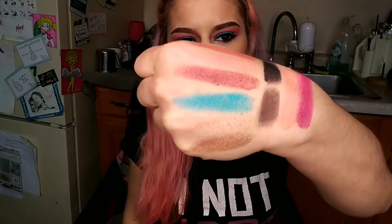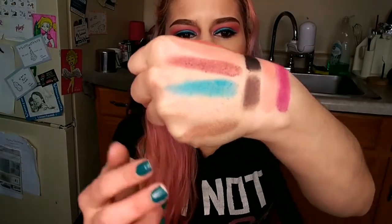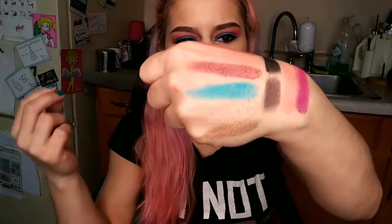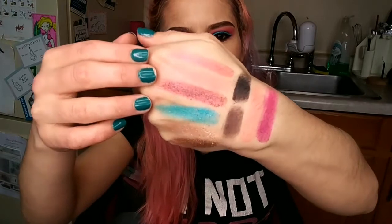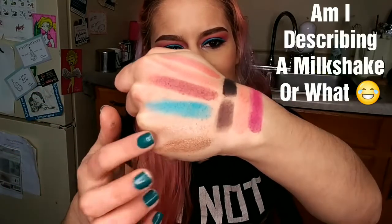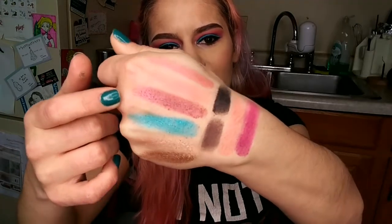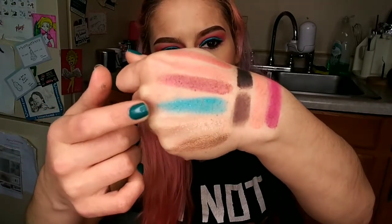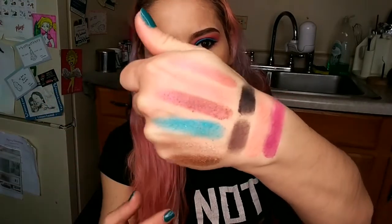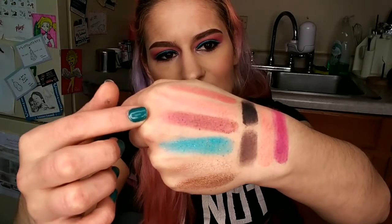Here are some swatches for y'all. I did all the shimmers because I'm super obsessed with the shimmers, and I did a couple of mattes over here too. Down here we've got the gold and the cream shade Charmer. Out of all of them these two feel the most thick and creamy. The rest feel nice too and they swatch okay but they're not quite as creamy and smooth. As you can see the shimmers are a little bit chunky and a lot of them have like a touch of glitter in there. The formula is a little bit chunky.